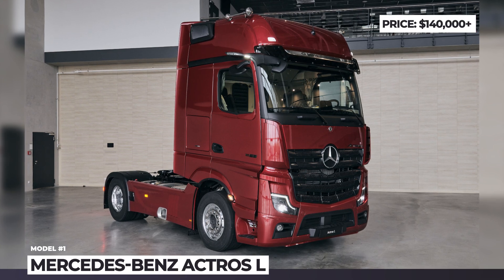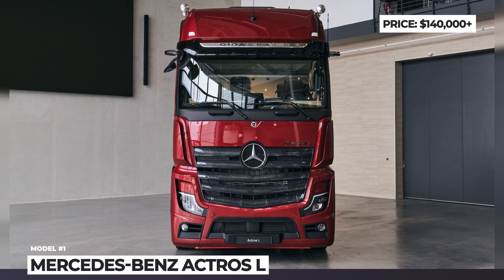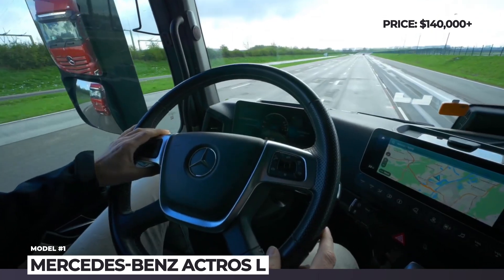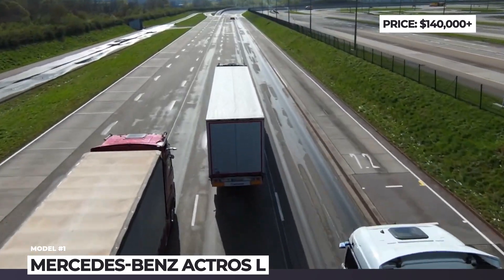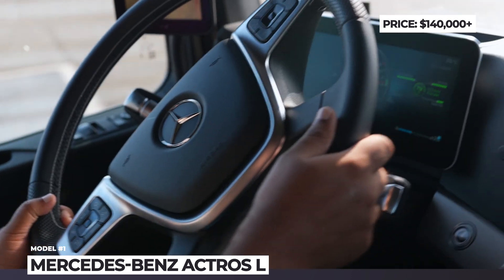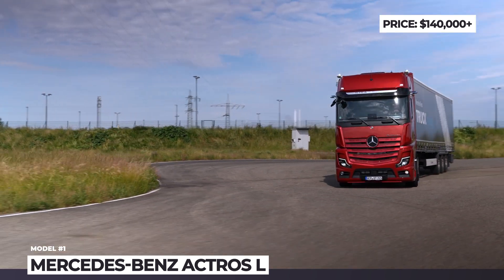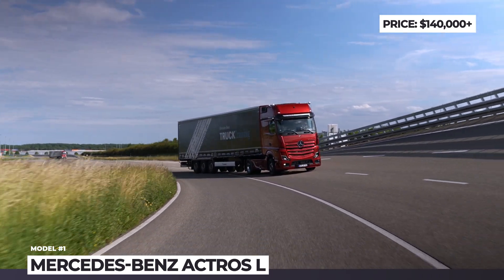Mercedes-Benz Actros L. The new Actros L is what it is – a luxury Mercedes-Benz in the world of semi-trucks. It redefines the quality of premium interiors, gets new headlights, expands the set of active safety features, and introduces the third generation of the OM471 engine. This unit is a 12.8-liter six-cylinder with new turbochargers and increased efficiency of oil pressure regulation. As a result, the overall fuel economy is improved by 4% and CO2 emissions are down.